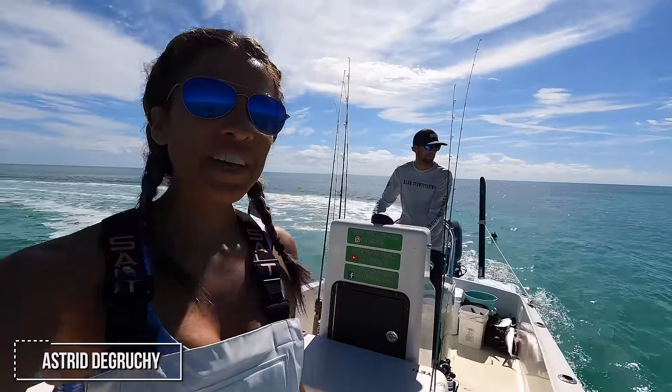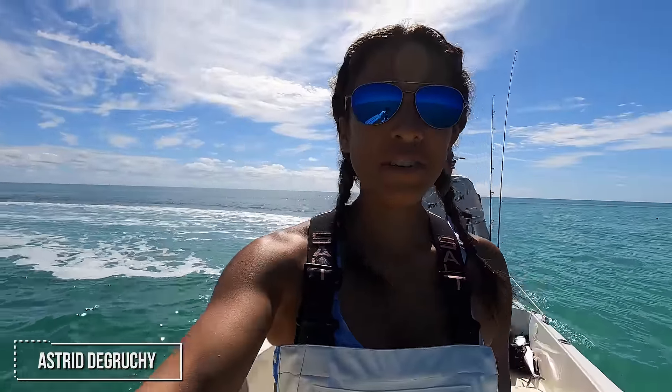Astrid here. We are here with The Bean checking our stone crab traps. We're going to check our traps, see if we get lucky, and rebait them. We're going to use barracuda, iguanas, and fish carcasses. So let's see what happens.